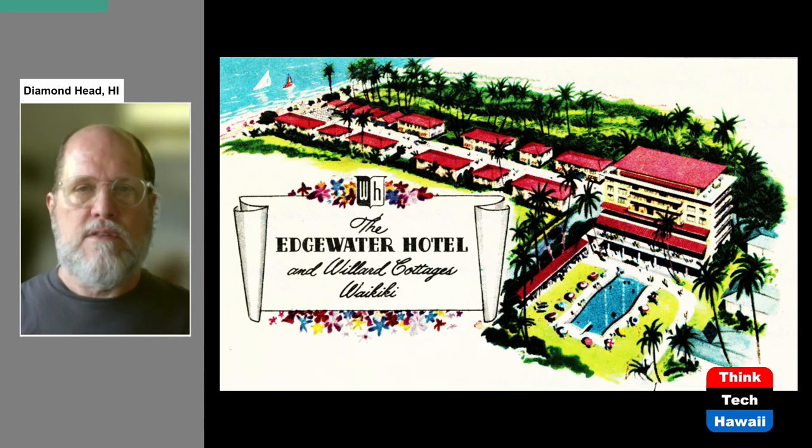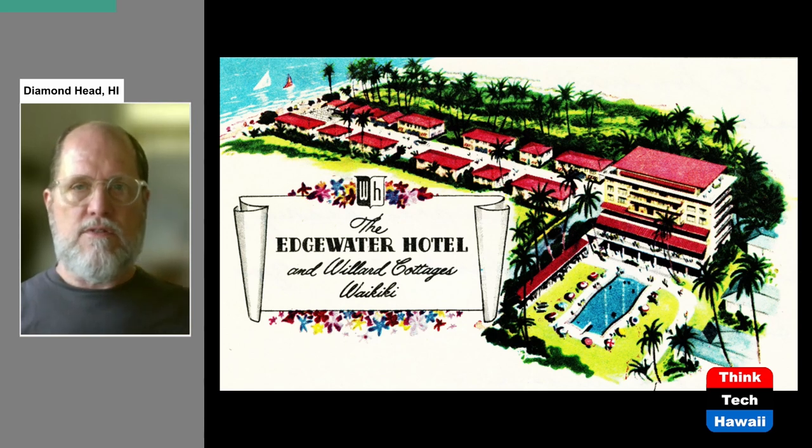First chronologically is the Edgewater Hotel. This is a rendering from the early 1950s. It was constructed on the site of the earlier Willard Hotel. As you see in the picture, it is the seven-story building on the right, and to the left are a group of cottages extending out to the ocean. The Edgewater opened in 1951 — it was the first large hotel of this type in Waikiki with seven stories, and its innovation was the first swimming pool for a Waikiki hotel.